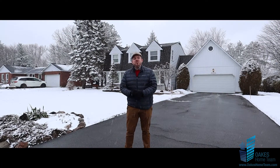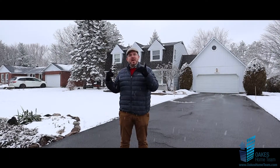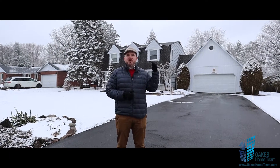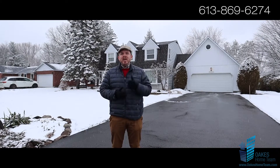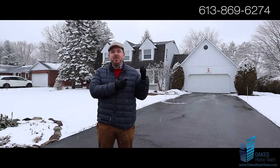Hi folks, Chris Nash with the Oaks Home Team. Just wanted to welcome you to 6502 Bunker Road. This is our newest listing in the heart of Manateek South. This four-bedroom, two-and-a-half bath detached home is in a prime location on a quiet street and has no rear neighbor as it backs onto the Carleton Yacht and Golf Club.